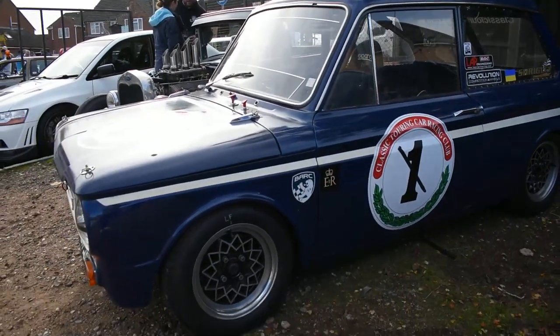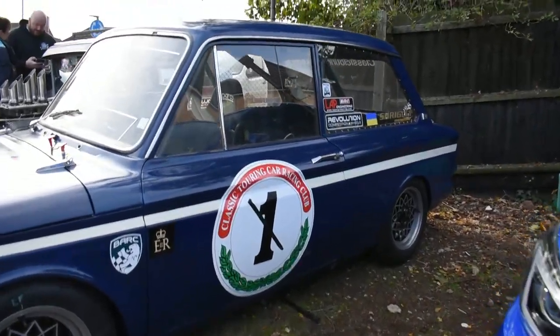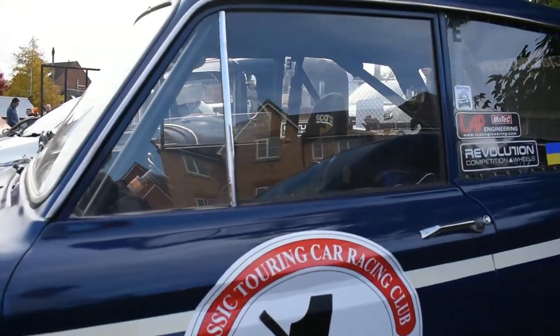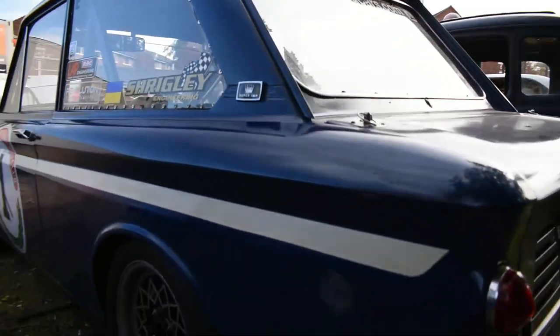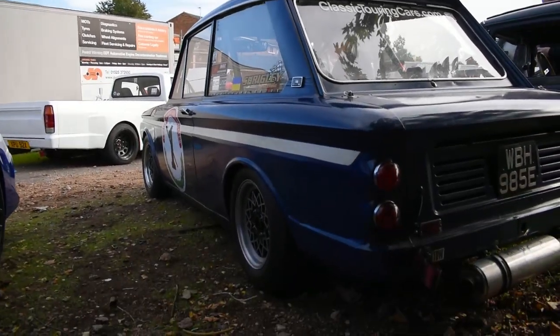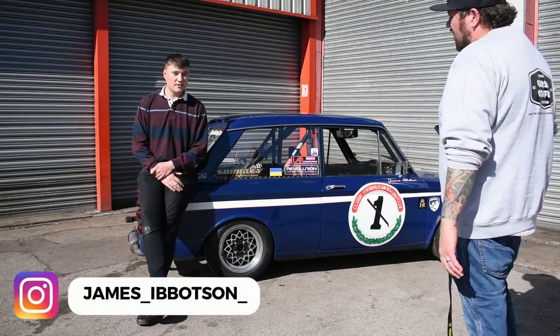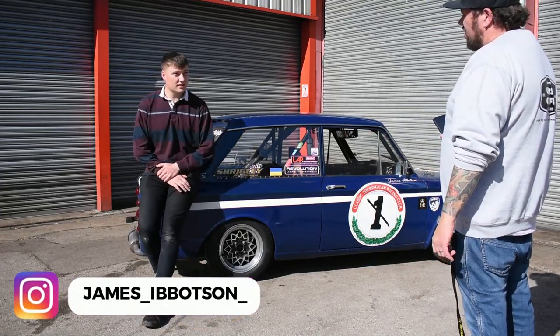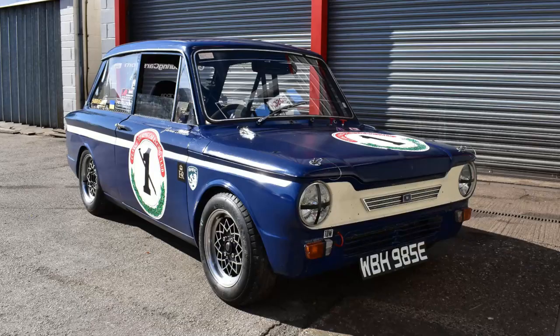This little Hillman Imp was pretty hard to ignore — you could hear it coming from quite the distance, and it is an awesome little bit of kit. I managed to speak to the owner and he agreed to do an interview. All right guys, I'm here with James — he's going to tell me about his car today. My name is James Iverson, and this is my 1967 Hillman Imp Super. I've owned the car for about 10 years now.